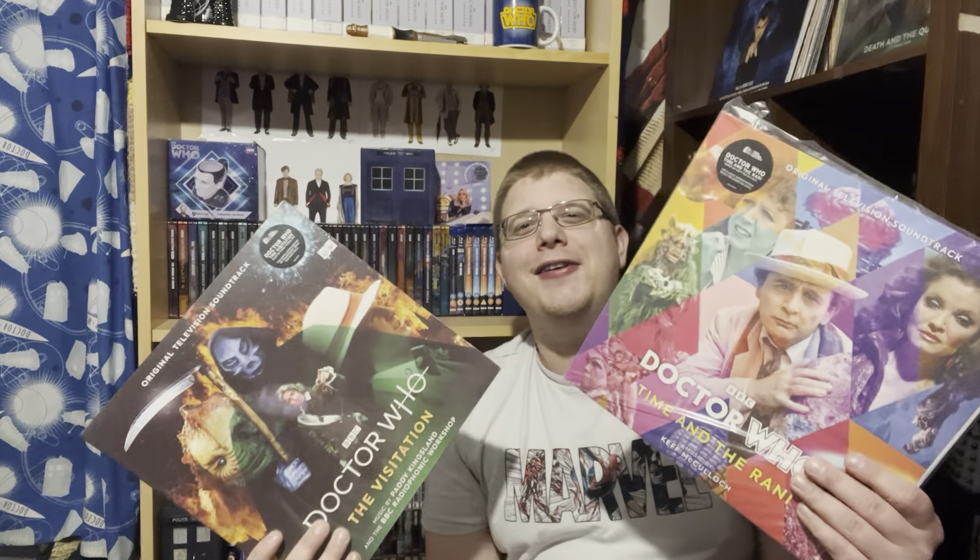I've got one of the ties and the Tennant-wear is coming through as well. Today I have a fantastic unboxing because I've not got one but two Doctor Who vinyls - one starring Sylvester McCoy and the other Peter Davison. I'm going to go through these in Doctor's orders, starting with The Visitation first, which is honestly my favourite story from Season 19.